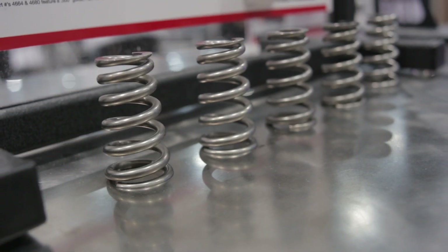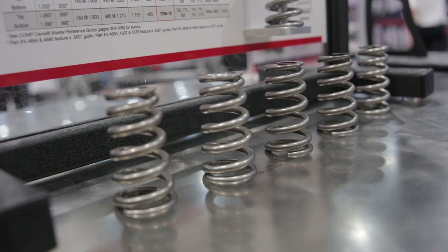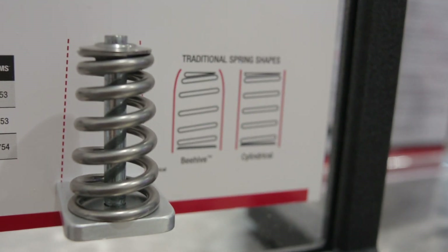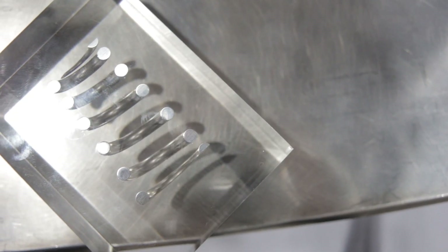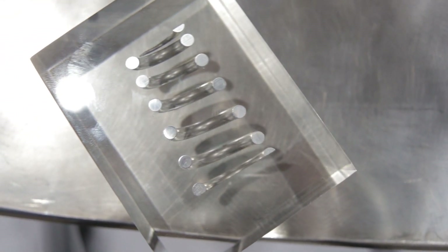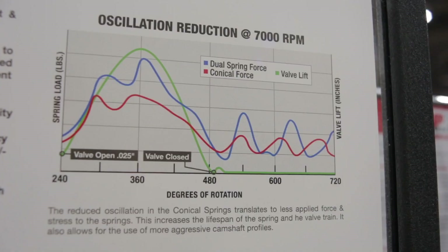So what's the benefit of this new shape? The shape is actually very important here. The smaller diameter top reduces the mass at the top of the valve stem, and that's great for dynamics. And the progressive shape of this thing actually increases its natural frequency, so the spring itself is better suited for high RPM.